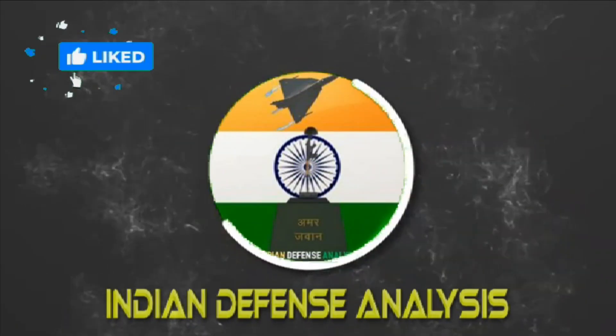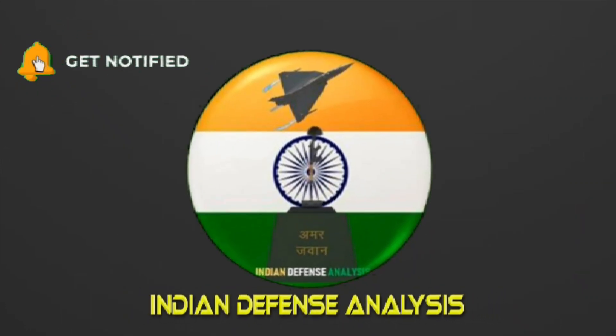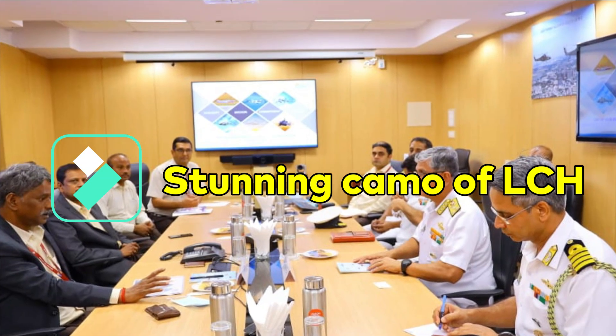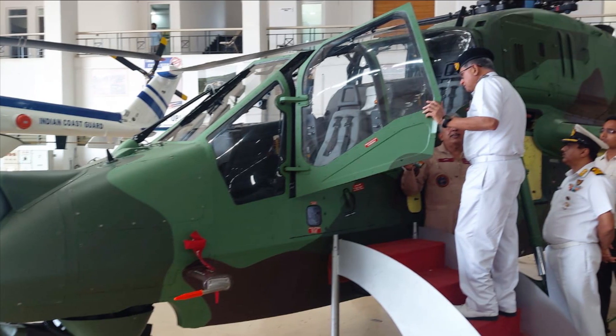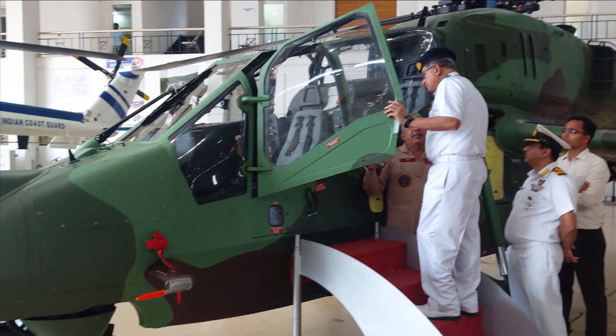Hello and welcome back to Indian Defense Analysis, where we bring you all the latest developments happening in the defense sector. Recently, Indian Navy officials visited the Aeronautical Development Agency (ADA) facility in Bengaluru. The most interesting picture shared by Eastern Navy Command was the Army version of the LCH Light Combat Helicopter in green color, which was looking absolutely stunning.